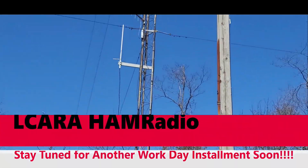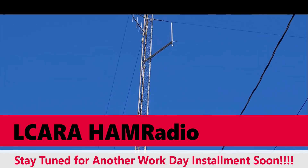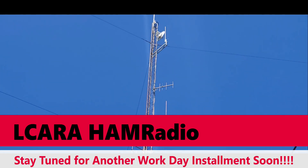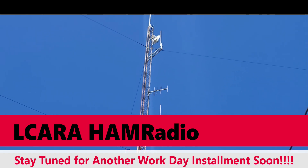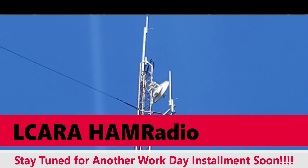Coming up on El Cara Ham Radio, we begin the installation of what we hope to be internet access at our main repeater site. This will help facilitate future projects that require some internet. Stay tuned.